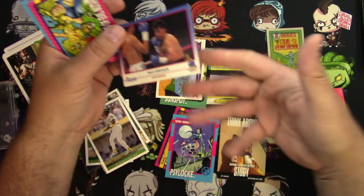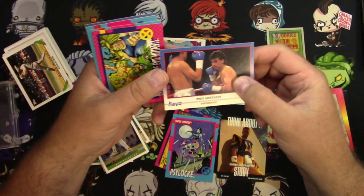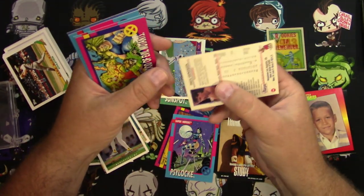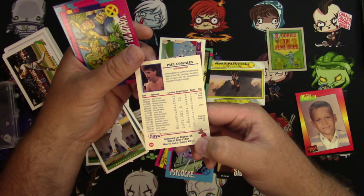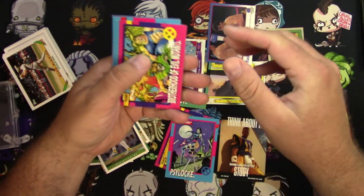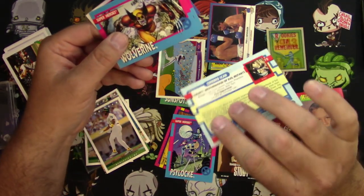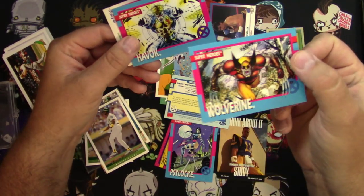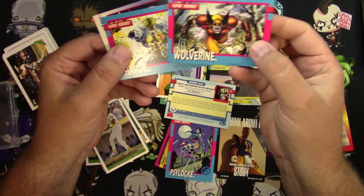And a boxing card. It's kind of a nice little random set. Paul Gonzalez is a bantamweight, and there are all his fight stats. Never even heard of him. The Brotherhood of Evil Mutants. And then the classic here — this is probably the big winner right here — Wolverine with Jim Lee art. Solid.